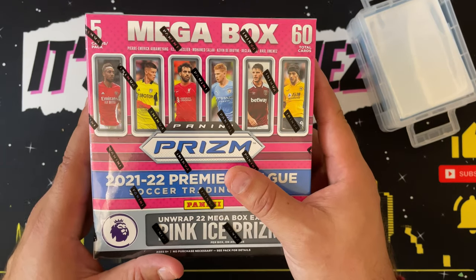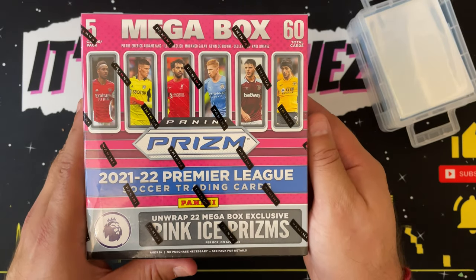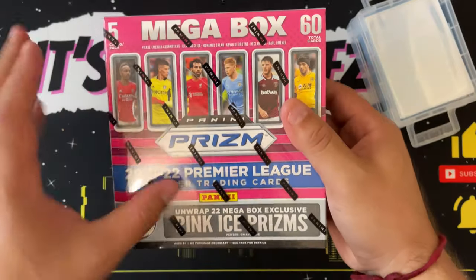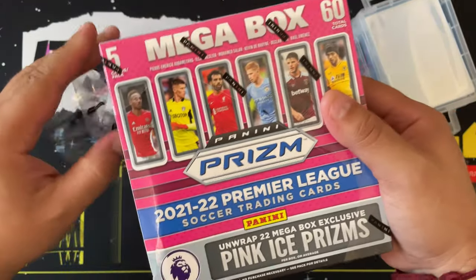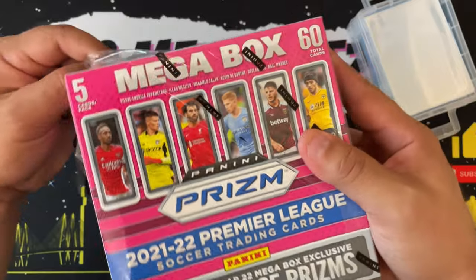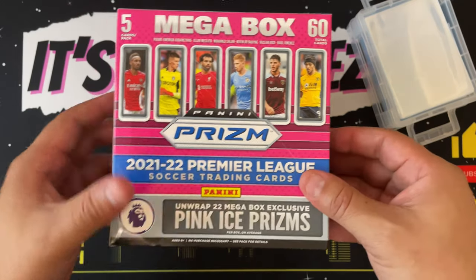So like I said in the intro, we got this 21-22 Panini Prizm box of Premier League soccer. I don't know a whole lot about soccer, so why am I opening this box? A couple of reasons: one, it's all part of growing in this hobby and not just sticking to the same things — basketball, football, baseball — kind of expanding and taking on new products.